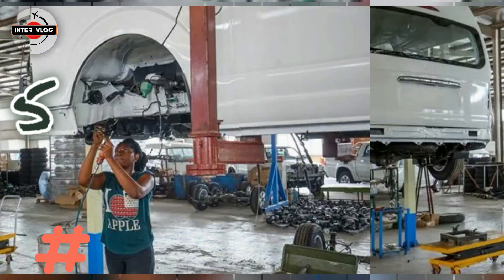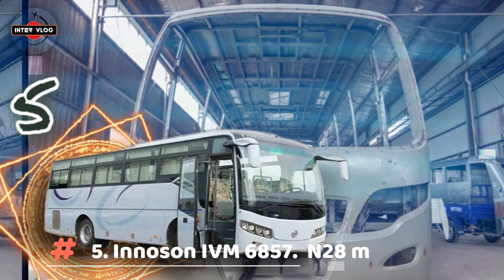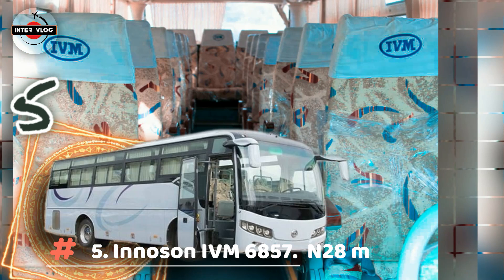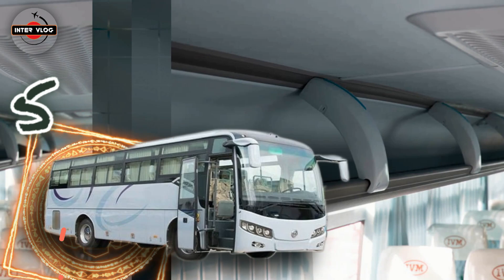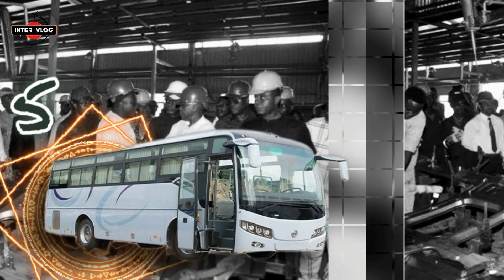Number 5: Inosun IVM 6857. Estimated price is 28,000,000 Naira. Designed to travel countless miles with maximum comfort and safety, the Inosun 6857 is a versatile high-end coach ideal for commuter and touring services. It stands out due to its features, design, aerodynamics, attention to detail and comfort. The Inosun brand makes it unmistakable as a safe, reliable and profitable bus. Driving it is a special experience, and travelling in it is a real pleasure.